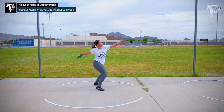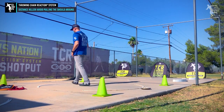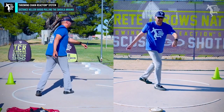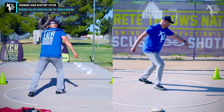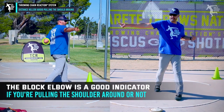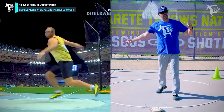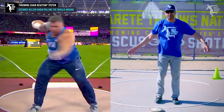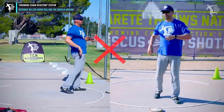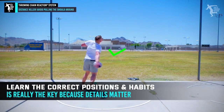Look at your video. If you see your shoulder cutting in — when you're in the back of the circle and you see the shoulder cutting in, or you're doing a half-turn or 180 and your shoulder is cutting like this and you're pulling around — and your block elbow is over here, you're in trouble. When you look at great throwers and shot putters, you see the block elbow here, not that type of motion.